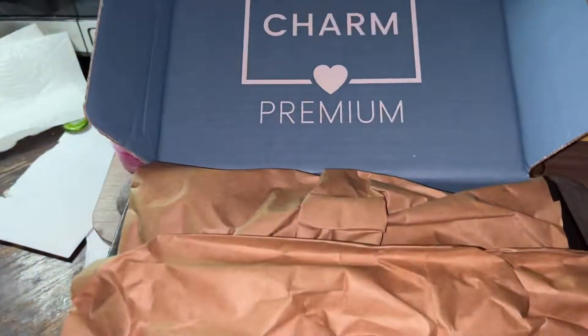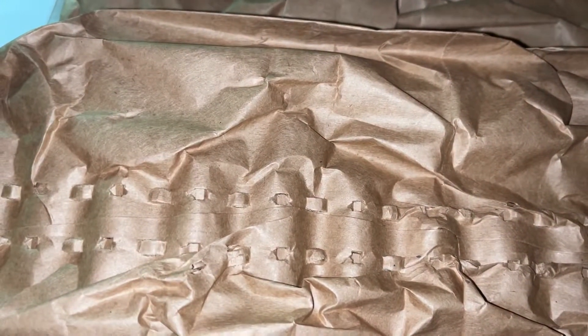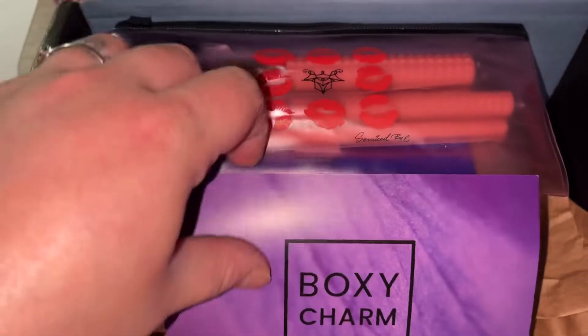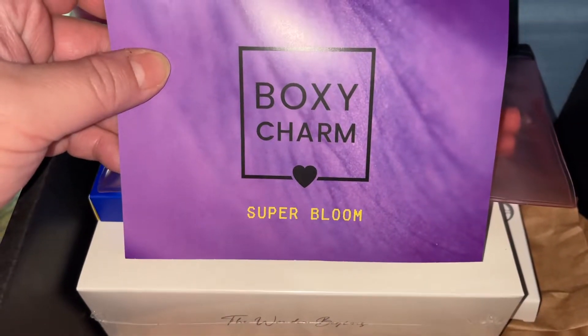Hey guys, I'm here with my BoxyCharm Premium Unboxing. This month is BoxyCharm Super Bloom.